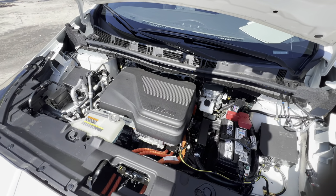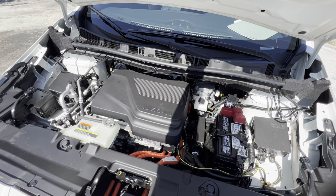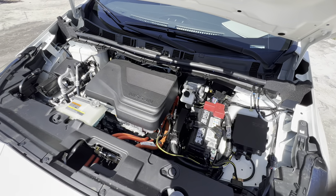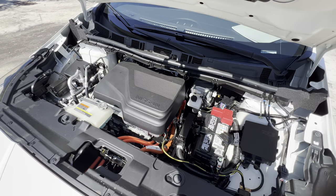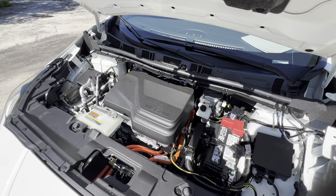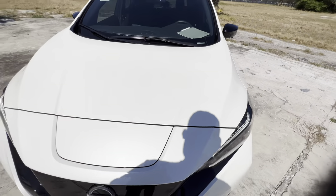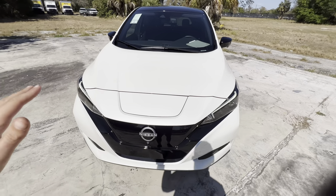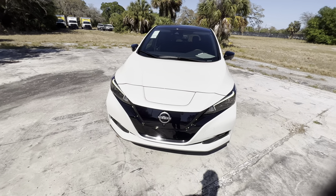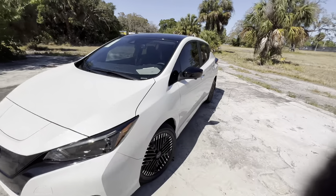Here you have the battery and electric motor setup for the 2023 Leaf, cranking out 214 horsepower and getting up to about 212 miles of range. I know it's down compared to some other EVs, but for an entry-level EV basically loaded with features, 200-plus miles of range is very acceptable. We don't get hydraulic struts — you'll have to deal with a prop rod — but really not a big deal for a sub-$40,000 EV. Charge port is right up front as mentioned.